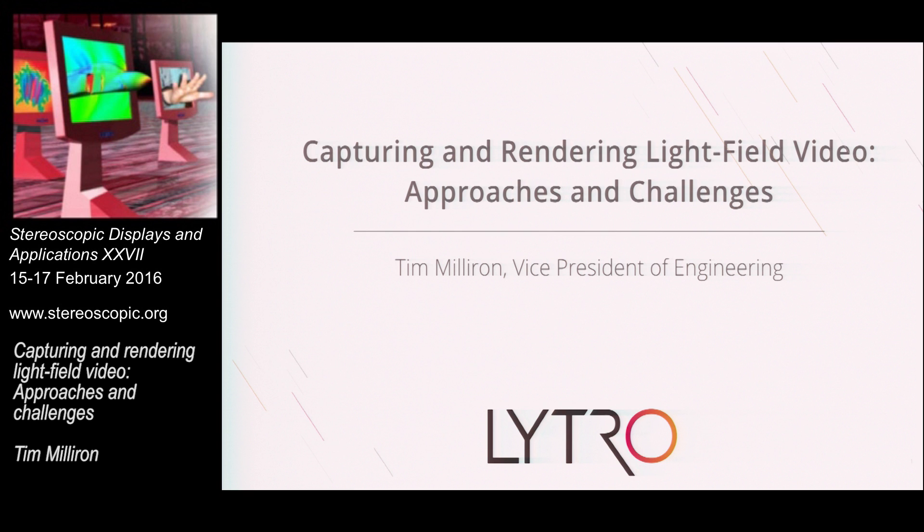I spent about 12 years at Pixar and the last five years at a little company called Twilio, which is a telecom startup. Today I'm going to talk about capturing and rendering light field video. At Lytro, we're building a system called the Lytro Emerge — a 360-degree light field capture device and end-to-end solution for playback.